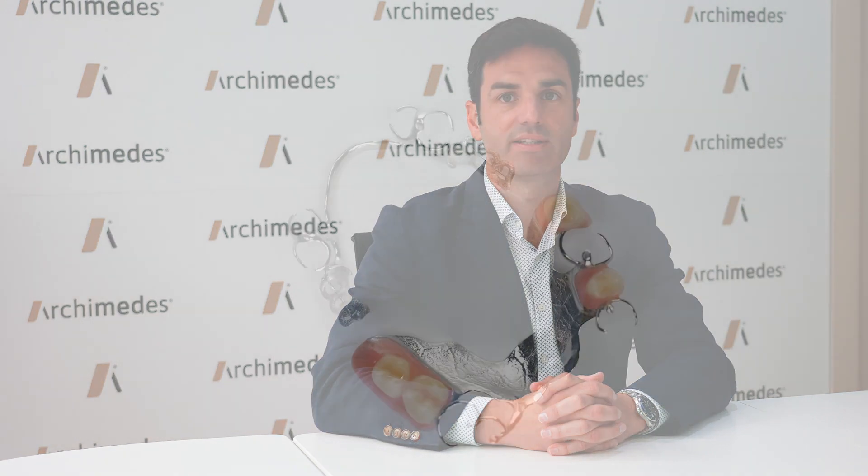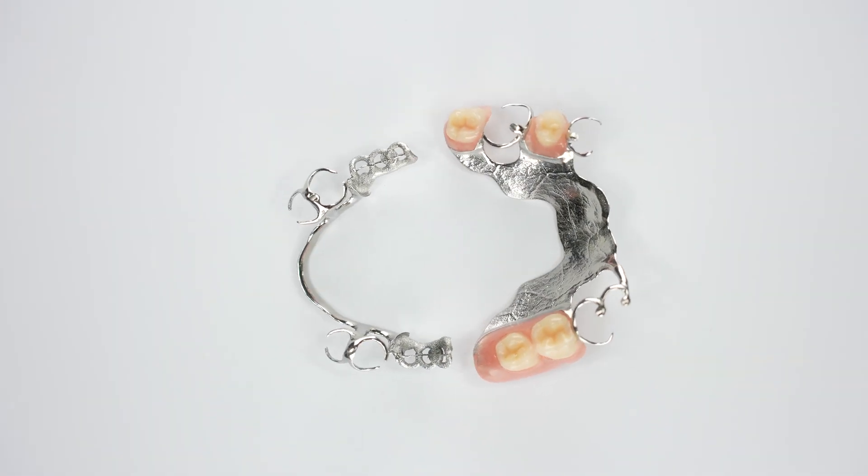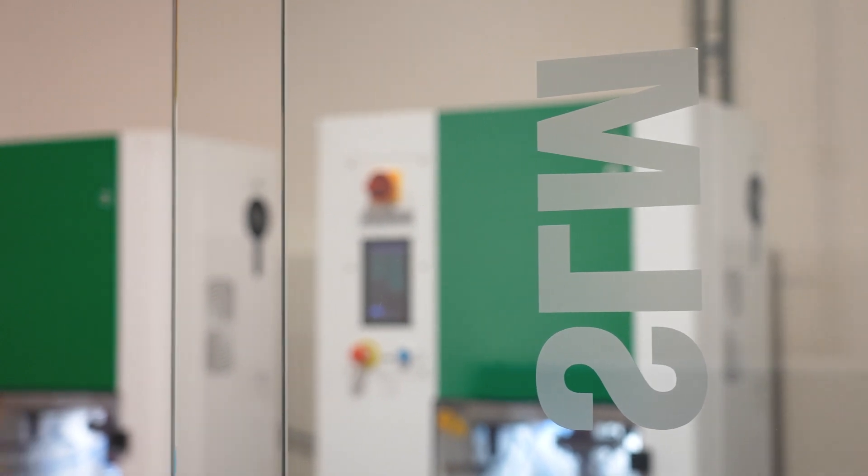Thanks to D-Lite, Archimedes is offering customers high-quality dental packs with superior aesthetics and great durability. D-Lite is the global solution. Its polishing process is uniform and precise, and ensures that each piece meets Archimedes' standards.